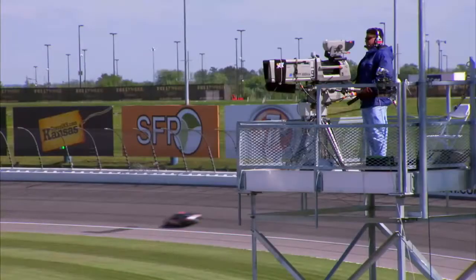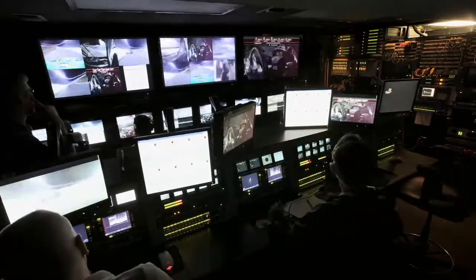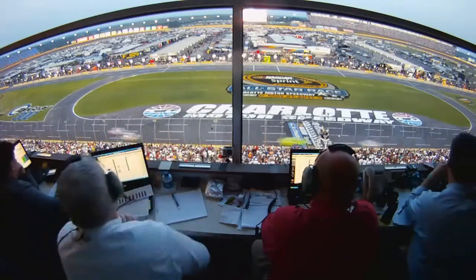Today, nearly every minute of practicing, qualifying, and every race are broadcast live by one of NASCAR's many broadcast partners. Beyond airing the race, the TV compound provides an important element of support to NASCAR's competition staff.